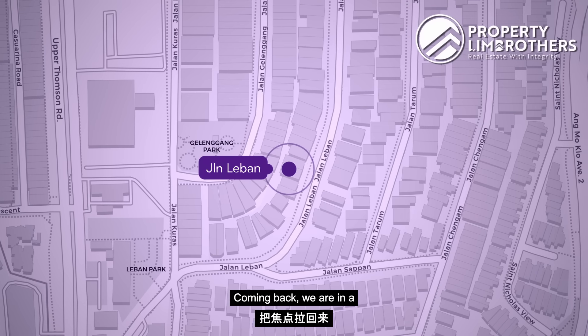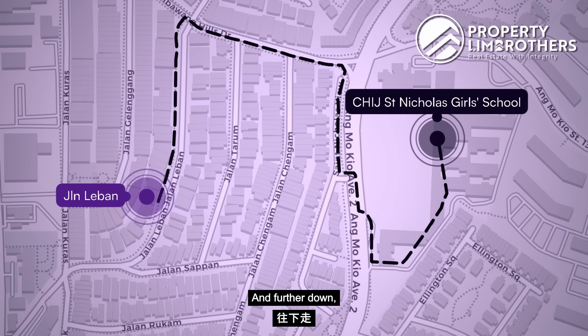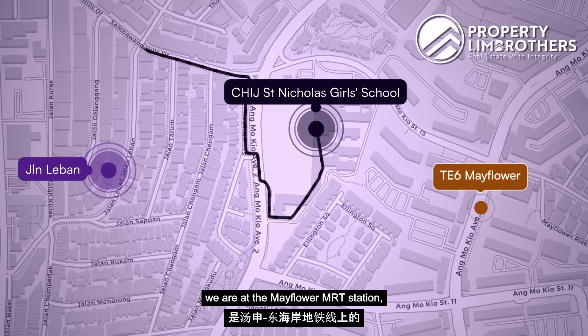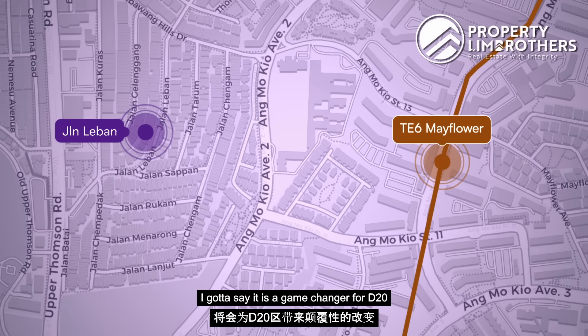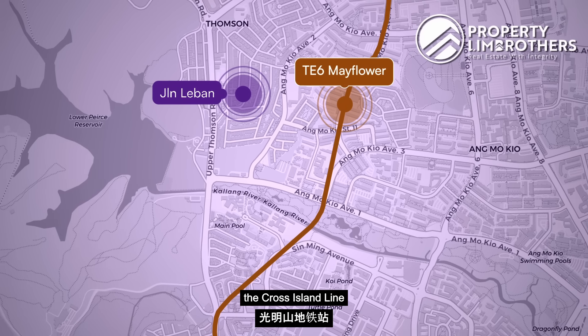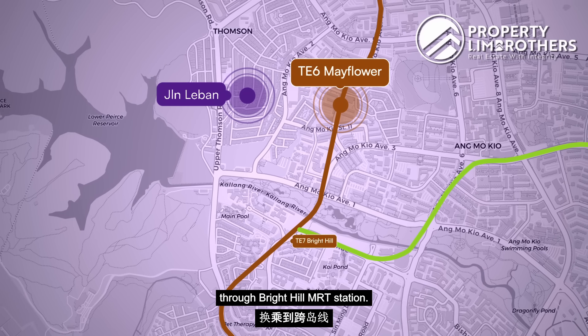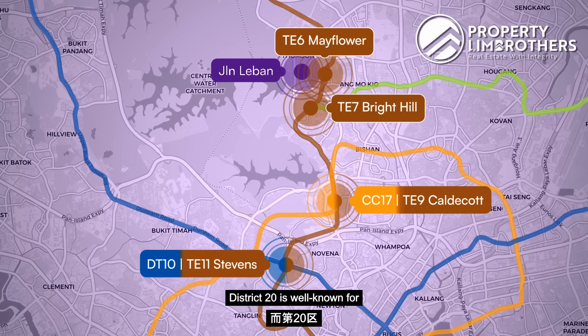We are in a two-storey mixed landed zoning, just eight minutes walk to St. Nicholas Girls School. Further along we have the Mayflower MRT station on the Thomson-East Coast Line — a game changer for District 20, as we'll have eventual access to the Cross Island Line through Bright Hill station, and also access to the Circle Line, Downtown Line, and North-South Line.